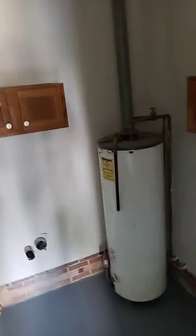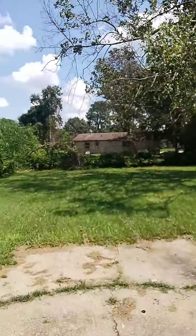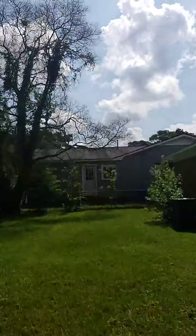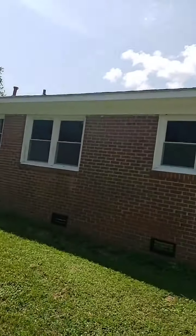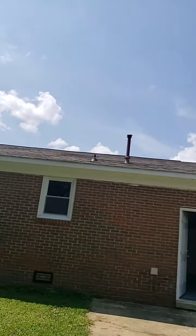Here we have the washer and dryer area. This is the gas water heater. This is the backyard — the HVAC unit seems to be new, and the roof is also in great condition.